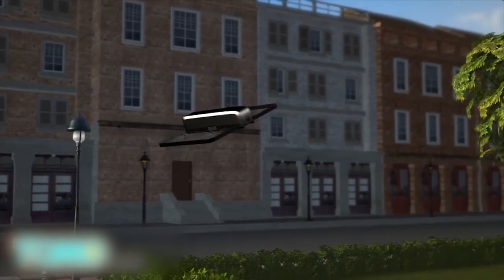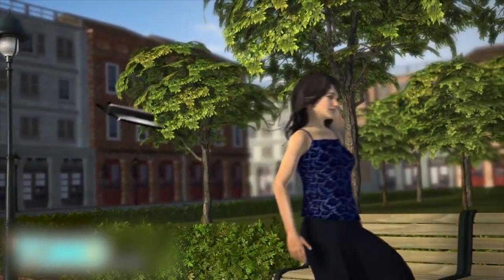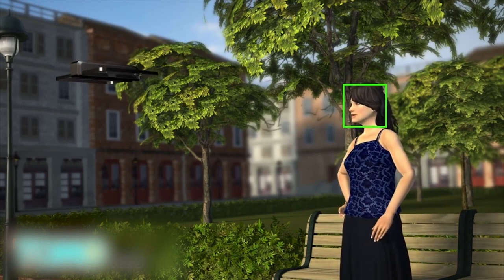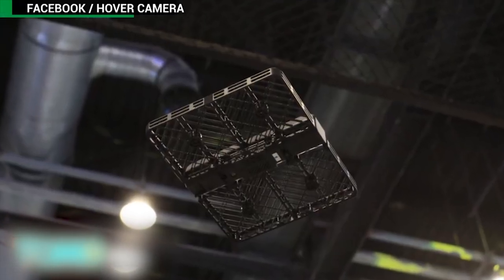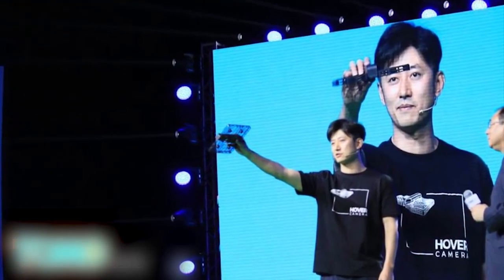The camera can capture images from all angles and automatically follows the user using its face detection software. The Hover Camera Passport retails for 599 US dollars, which is much cheaper than other drone cameras on the market with similar functions.